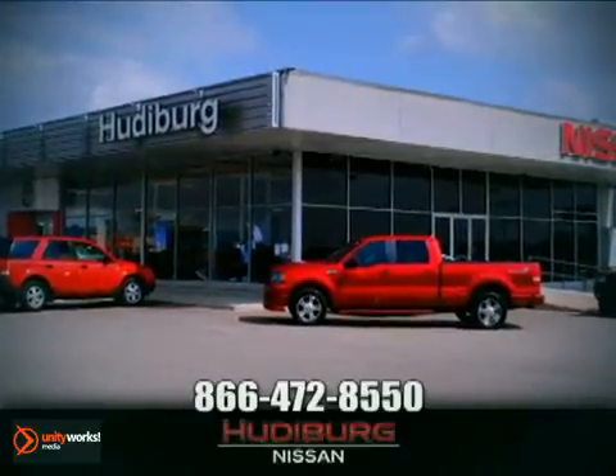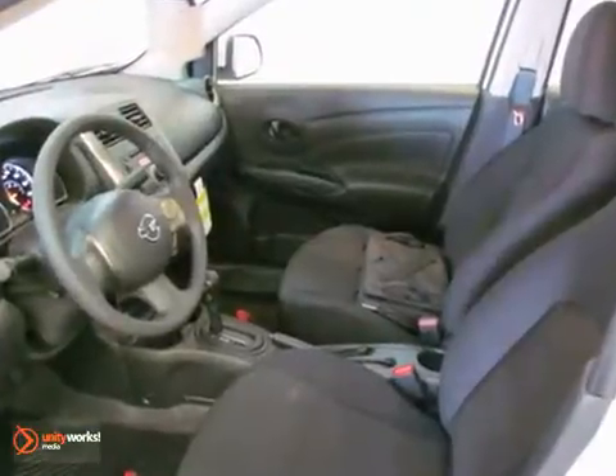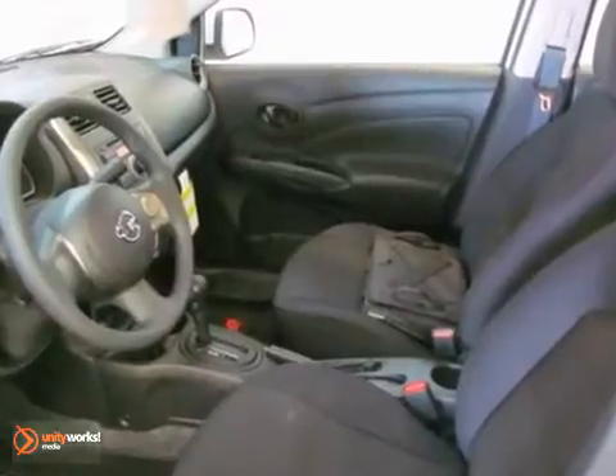At Hudeburg Nissan, we'll give you more. Imagine yourself behind the wheel of this great-looking 2012 Nissan Versa SV — that's a real gas sipper.